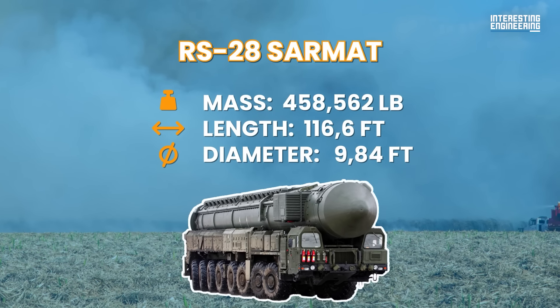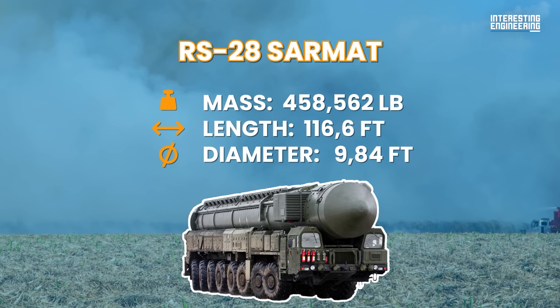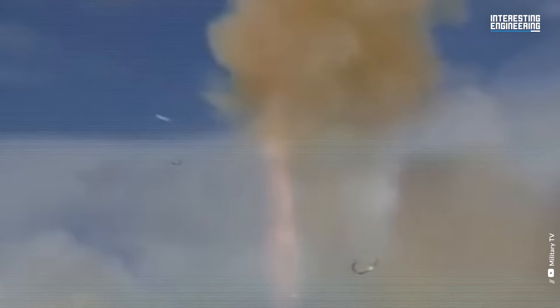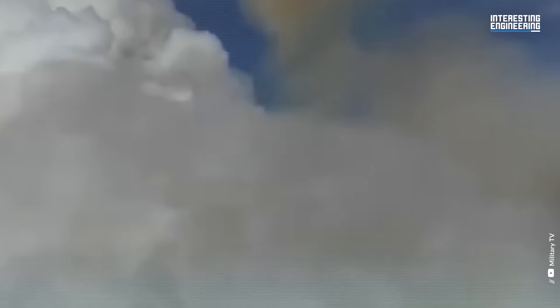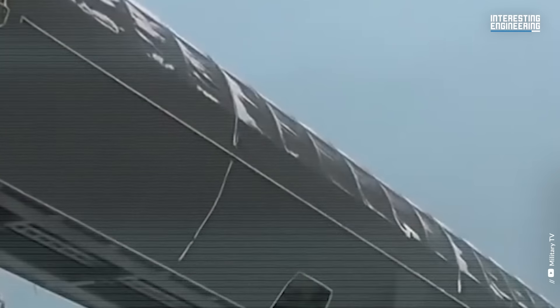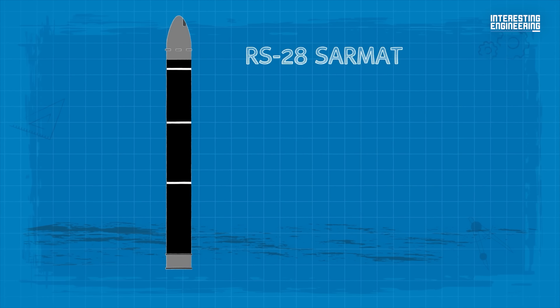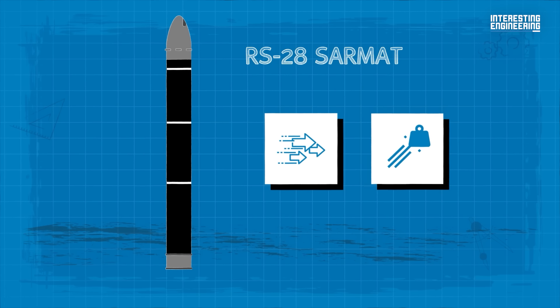Number 1: RS-28 Sarmat, also known as Satan II. This one is big — when we say big, we mean 456,000 pounds big. To put it into perspective, a Minuteman III missile weighs around 80,000 pounds, and its specs are mind-blowing at the least. The RS-28 Sarmat is a very capable missile, mainly because of its high speed and extremely high throw weight.